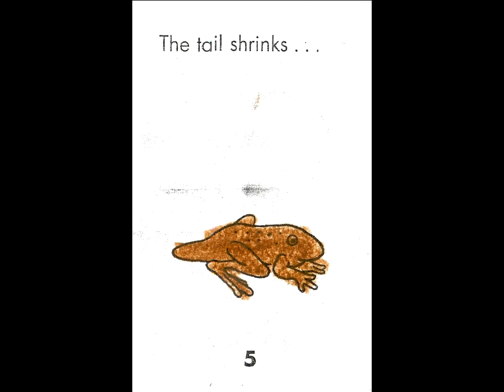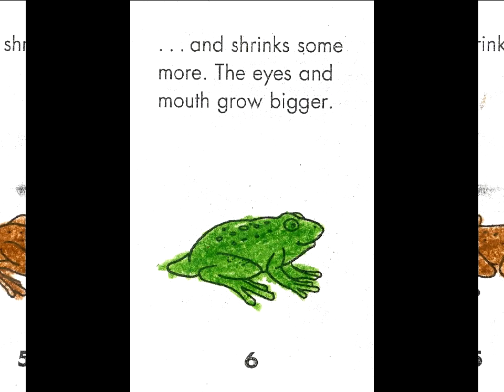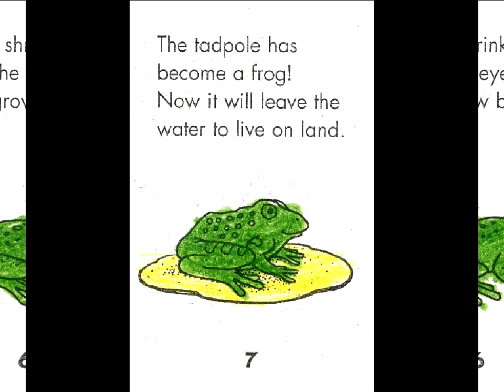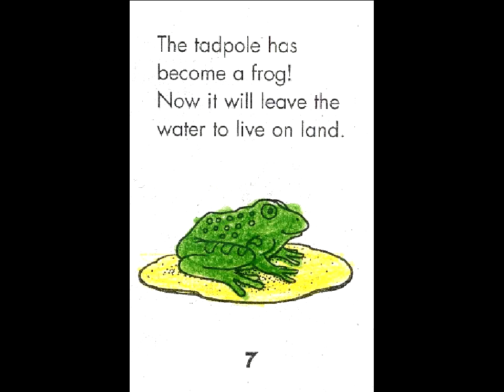The tail shrinks, and shrinks some more. The eyes and mouth grow bigger. The tadpole has become a frog. Now it will leave the water to live on land.